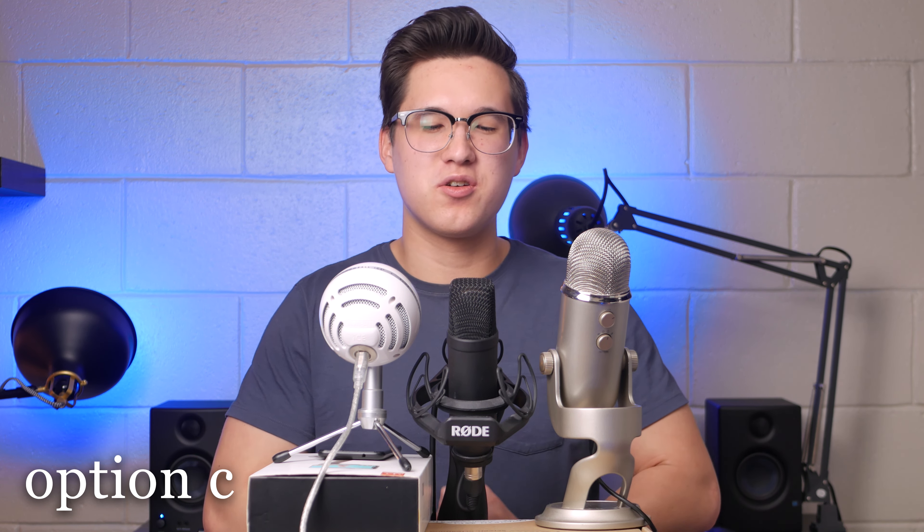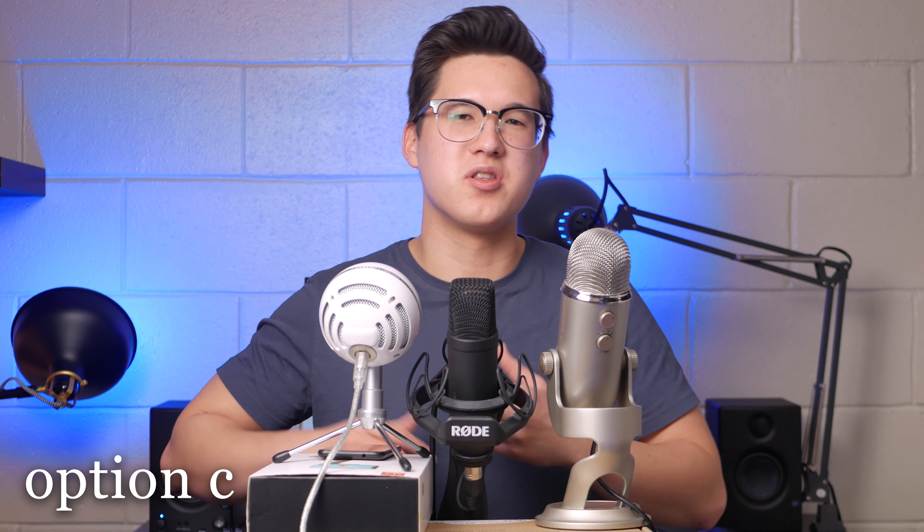Alright, feel free to scrub backwards in the video to re-evaluate these options using those timestamps, but I'm going to go ahead and reveal that option A was the $100 Blue Yeti, option B was the $50 Blue Snowball Ice, and last but not least option C was the $300 Rode NT1 kit. Let's get into things.